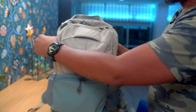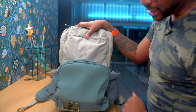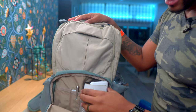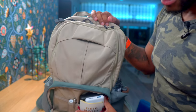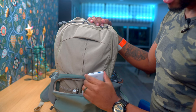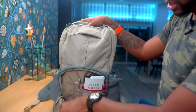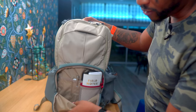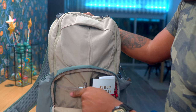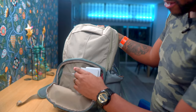Moving on to the front of the bag — the admin pouch is very easily accessed. In here I keep some Field Notes, two battery banks — one powerful enough to charge my MacBook Pro, the other smaller and slimmer for charging my phone. At the very bottom I keep some snacks and a spare camera battery. There's also a little admin area with chapstick and my Tactile Turn bolt-action pen, which has been awesome.